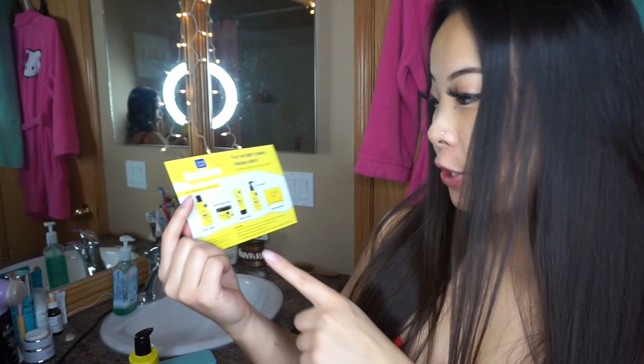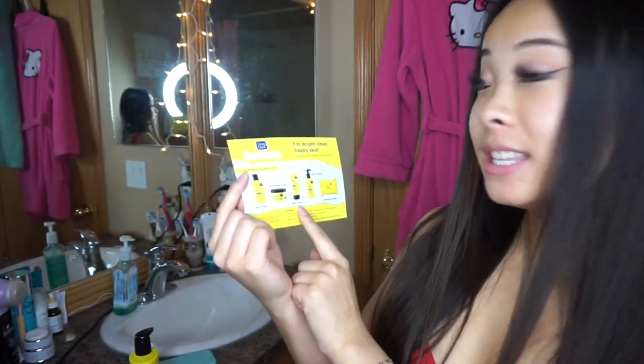If you guys are curious, in total I received three of them. They have the Juicy Toner, Exfoliating Slices, Daily Scrub, and the Gel Cleanser — which I'm excited to try tomorrow and see how effective that is at removing my makeup and foundation. And the Cleansing Wipes. So far, out of the two, the Cleansing Wipes is my favorite — it just gets rid of all of that makeup.